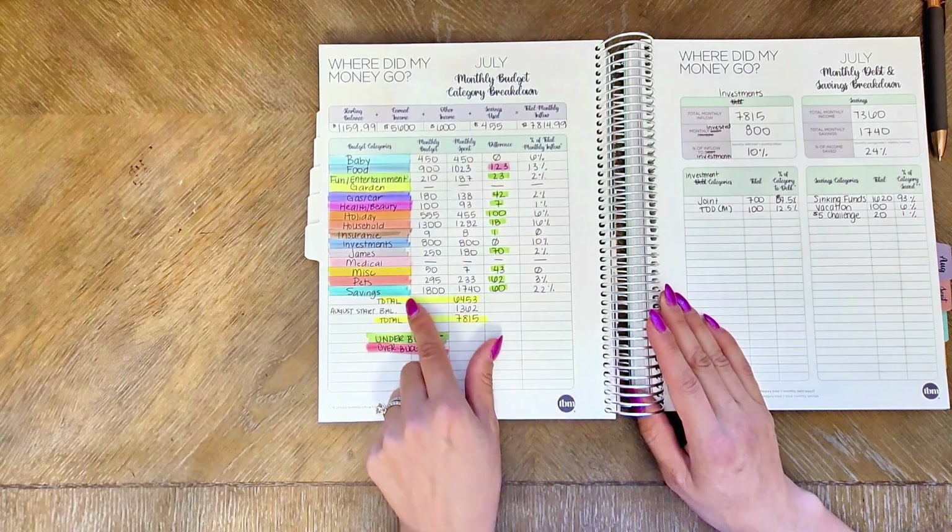I invested 10% of my inflow and saved about 24%. If I go to my monthly debt and savings breakdown - I don't have debt, so I track what I invest. My baseline automatic investment contributions is $800, and that's 10% of my inflow. $700 goes to a joint non-retirement brokerage account, and the other $100 goes to an individual non-retirement brokerage account for me. This is outside of retirement - I don't track retirement here because it comes out of my paycheck. I budget with net income and I max out my 401k for work every single year; it's just not shown here.